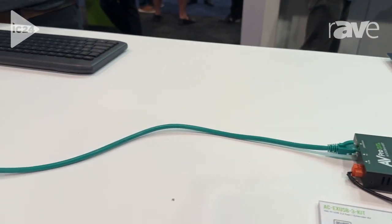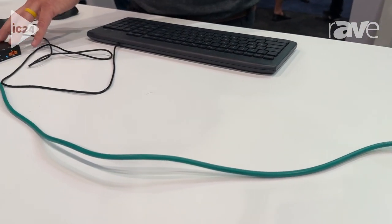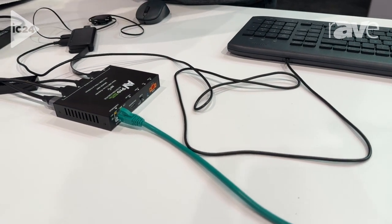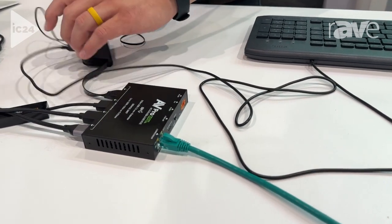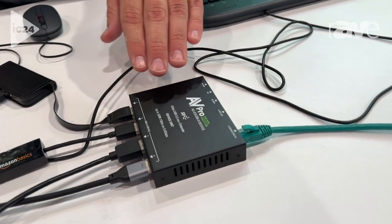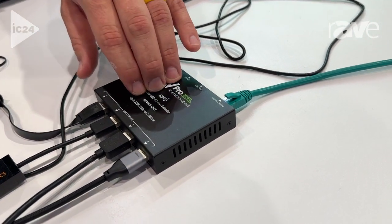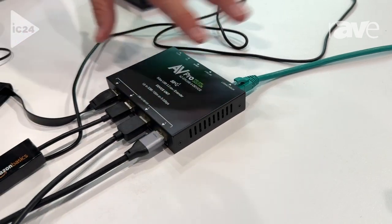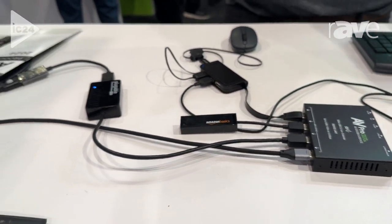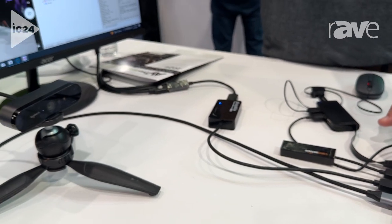We travel along this Ethernet cable over to our second side right here, which is our device side. We are connected to a camera, to a monitor, to another hub, to a network — and we can use USB 2, 3, and 1.0 devices all at the same time, and send them remotely 100 meters with this new USB 3.2 kit.